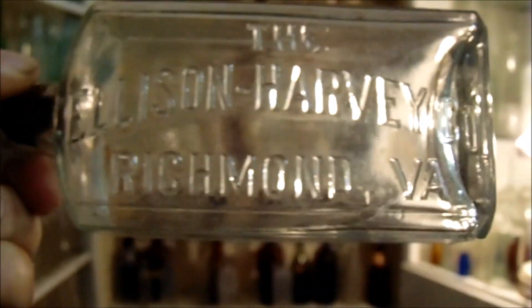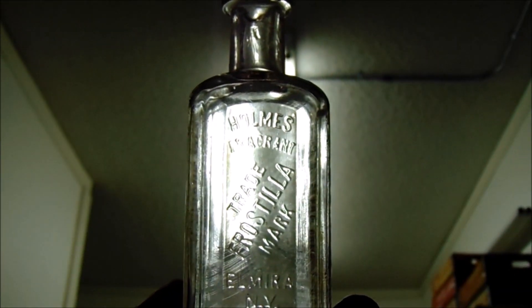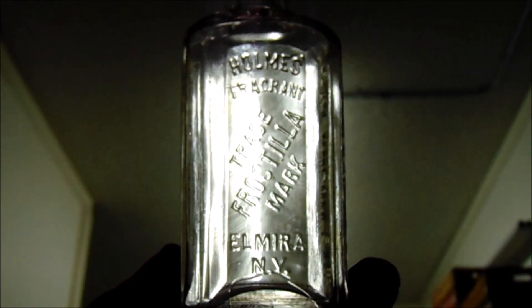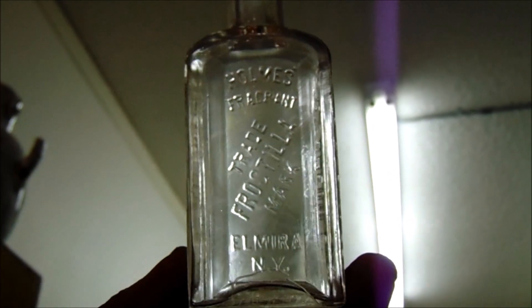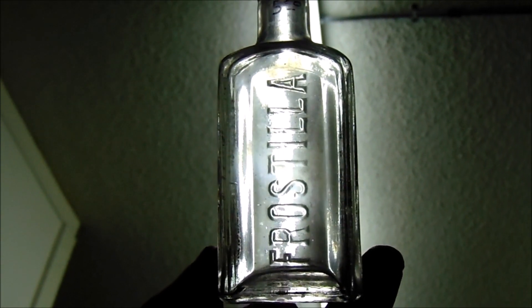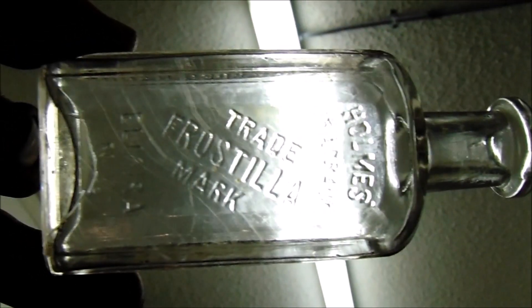And we have the flask — might still be able to get ten dollars out of it. And a Frostilla, usually a very common bottle, but in all my years I don't believe I've ever seen one like this before. They usually look more like this machine-made one from around 1920, and this one — who knows, it could go back to 1898. Nice to find something I've never found before.